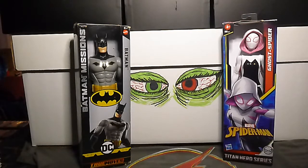Next up we have Astonishing X-Men volume 3, number 11.